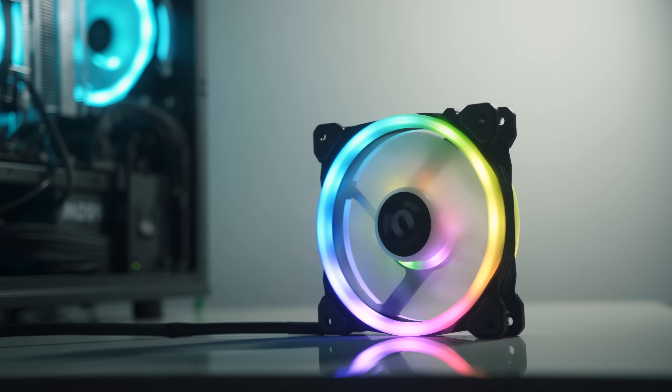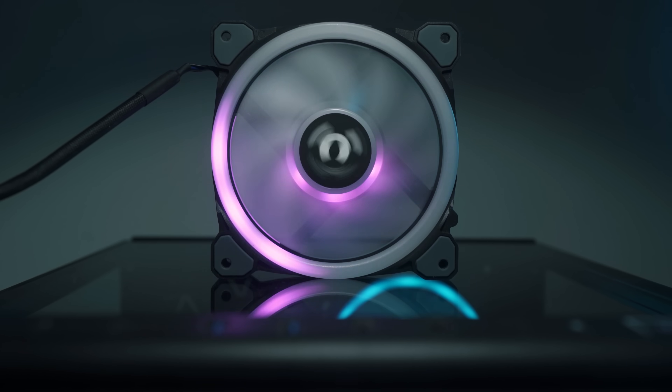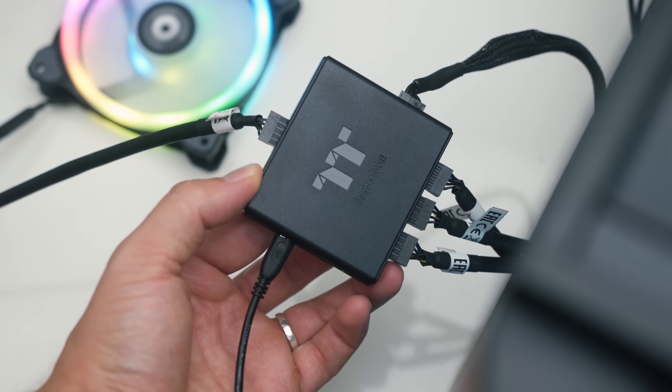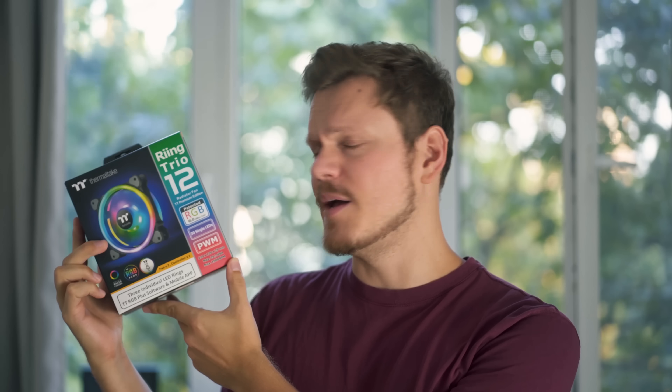This segment is a sponsored advertisement. Are you looking for fans? This is the new Thermotech Ring Trio — 12 fans with good static pressure for radiators. It has a beautiful frame with double-side and center ring illumination with soft and super bright spill, Razer Chroma compatibility, and control via smartphone, RGB Plus software on PC, or Amazon Alexa. Check them out in the description below.